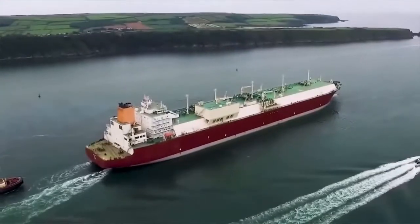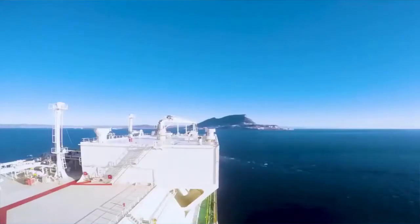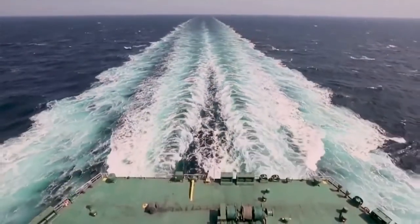The first trip by a Q-Max tanker was completed the same year it was built, traveling to the port of Bilbao, Spain, having transited the Suez Canal for the first time — a feat not possible by many of the giants on our list.